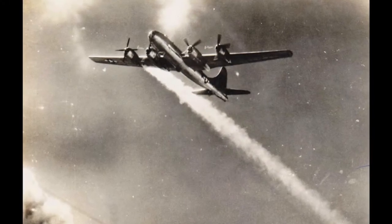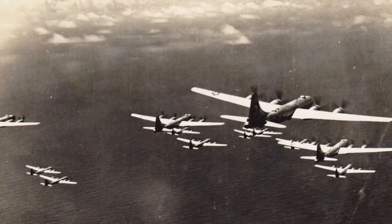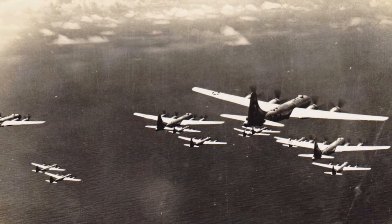We were on another daylight mission, and in assembly we lost an engine. You can't fly three engines in formation. You can fly three engines, and you can fly on two if they were on opposite sides of the plane. But you can't stay in formation because you need all the power you can get.